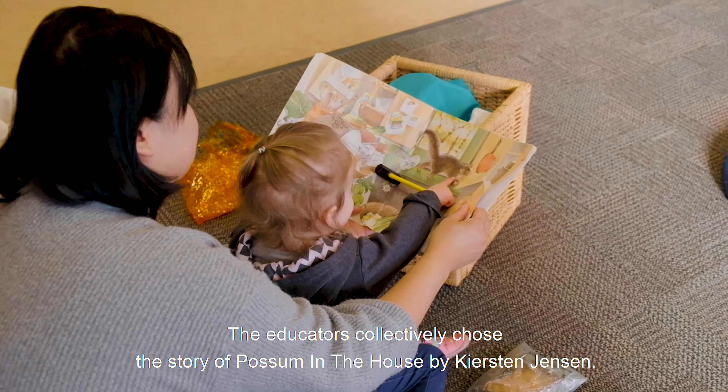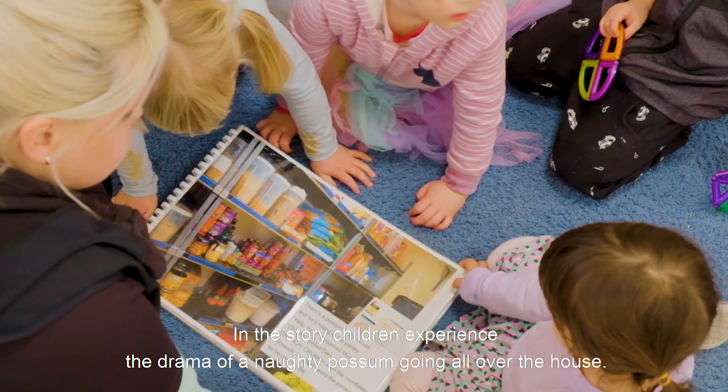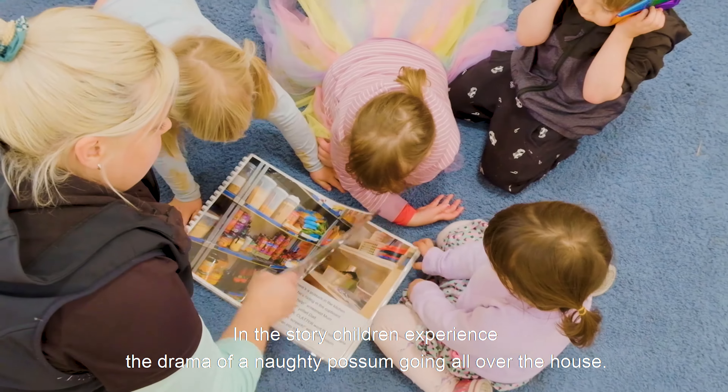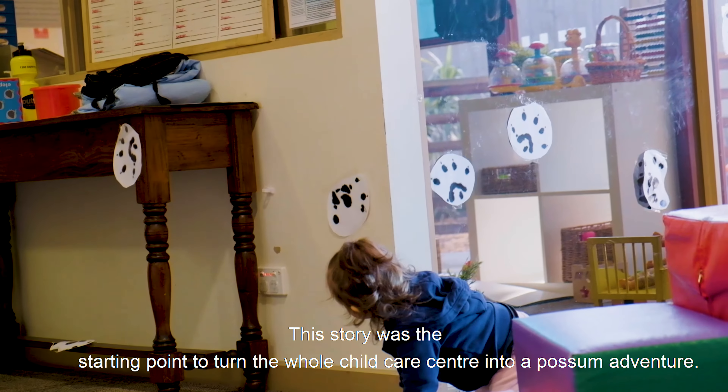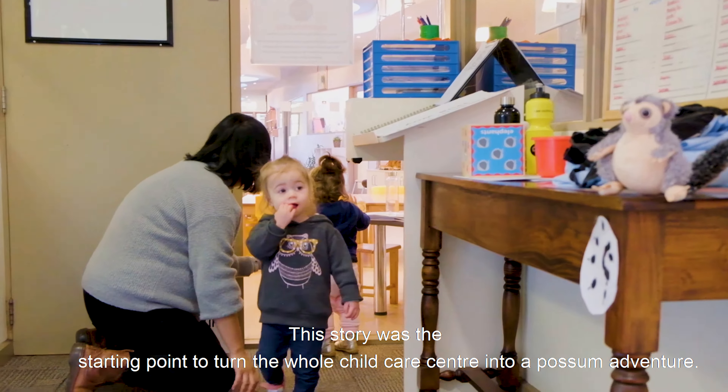The educators collectively chose the story of Possum in the House by Kirsten Jensen. In the story, children experienced the drama of the naughty Possum going all over the house. This story was the starting point to turn the whole childcare centre into a Possum adventure.